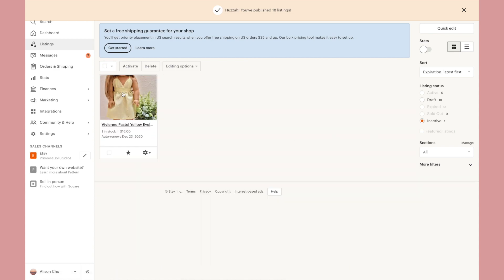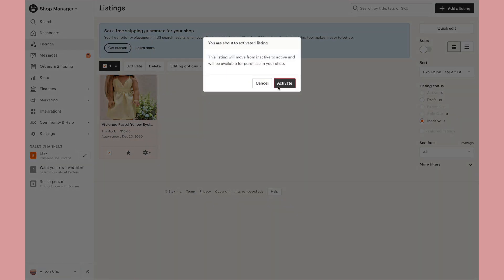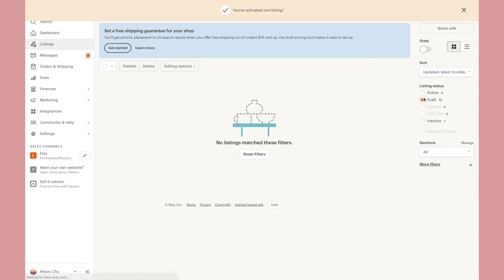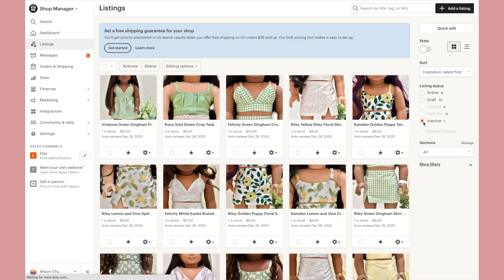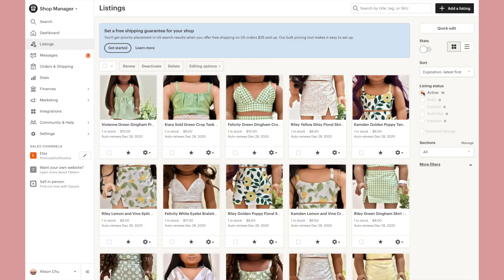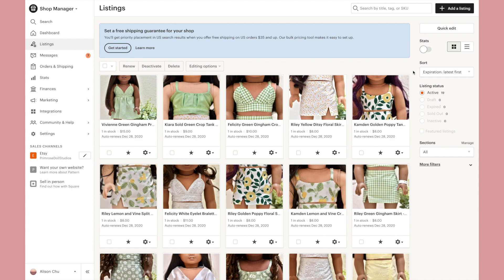With 15 seconds till three o'clock, I selected them all and hit publish — huzzah! I've published 18 listings and activated this last one, so I now have 19 active listings. Pretty cool — now I just wait, cross my fingers, and be super anxious.